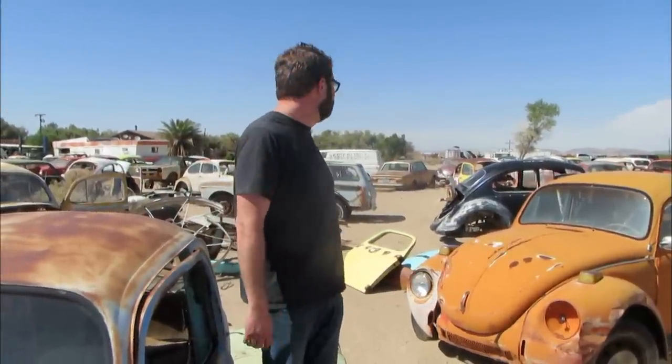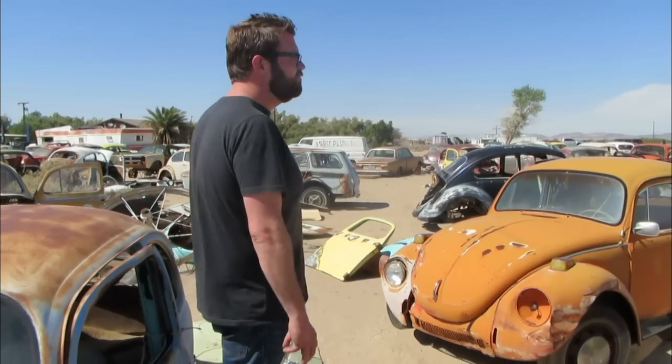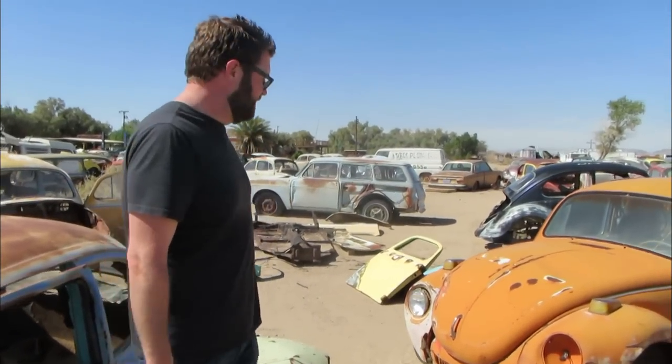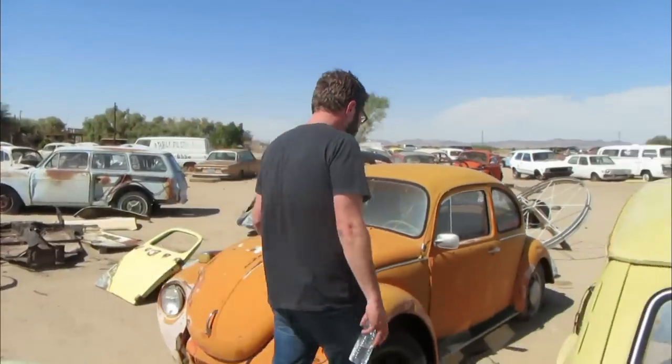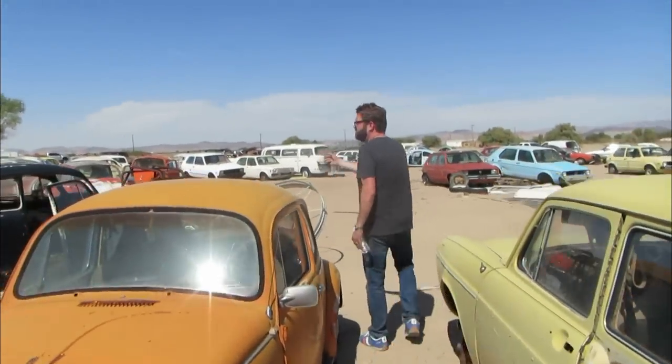Where I live in the South, all of these would be rusted — you couldn't make anything cool out of them. There are rabbit pickups, 411s, 412s, a couple 912s — so many cool cars here. It's ridiculous. I love it. This is why I love old cars, because all these cars to me have a story. How did this one get here? Who drove that every day?